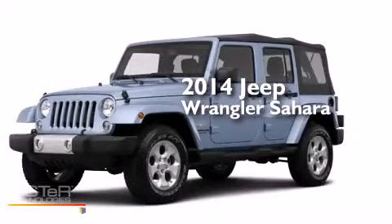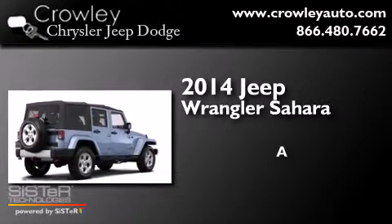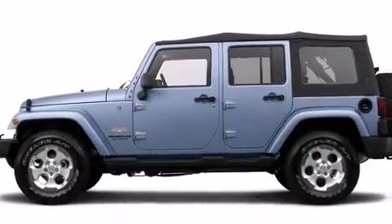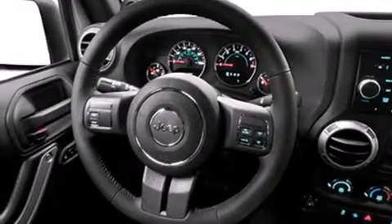This is a brand new 2014 Jeep Wrangler Sahara. Its top features include satellite radio, skid plates, and traction control and stability control systems.